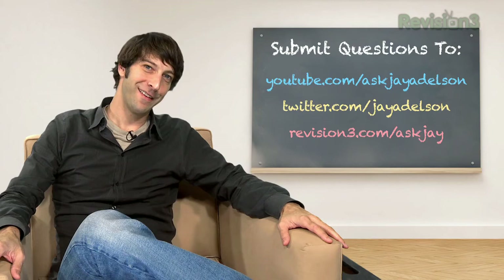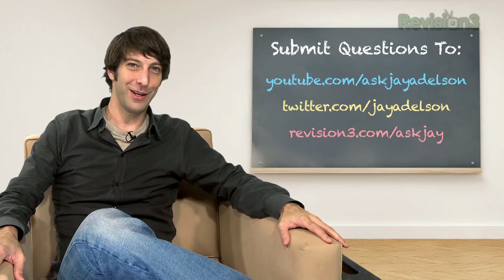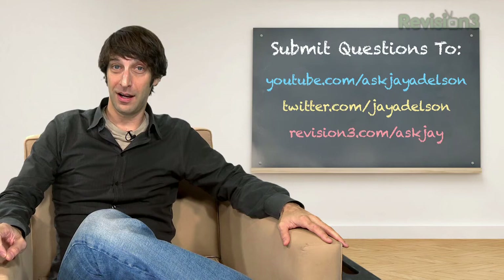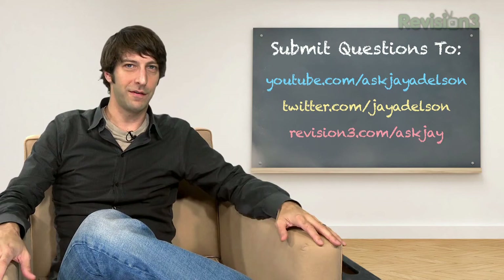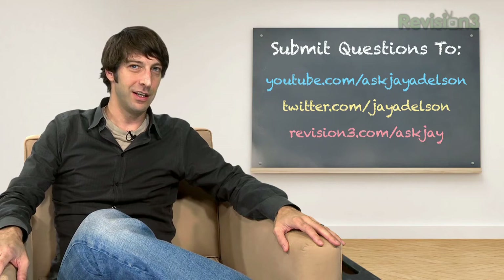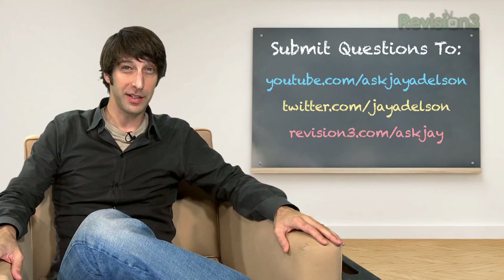Thanks for joining us on Ask Jay. I really want your questions — send them to me via email at askjay@revision3.com, or use a video question. We love video questions like today's. Use the video option on YouTube at youtube.com/askjayadelson. If you try hard enough, you'll find it. Twitter is also a great way to communicate with us — my handle is @JayAdelson. I'd love to see your questions and your thoughts about these topics. Let's start a conversation. Until next time, thanks for joining us.